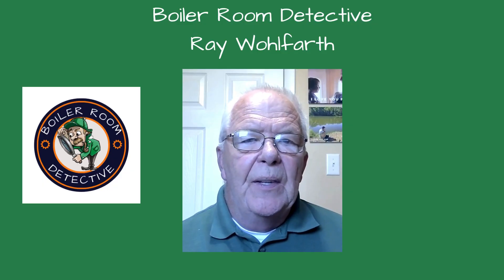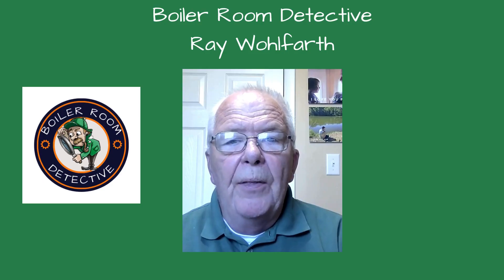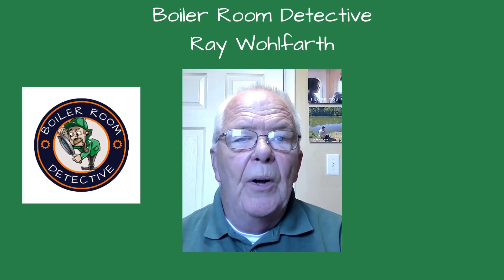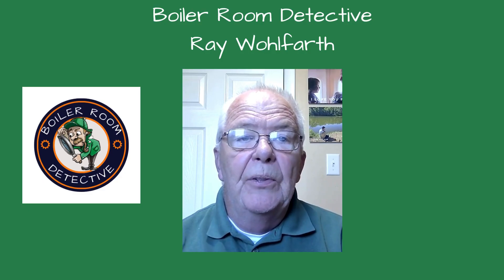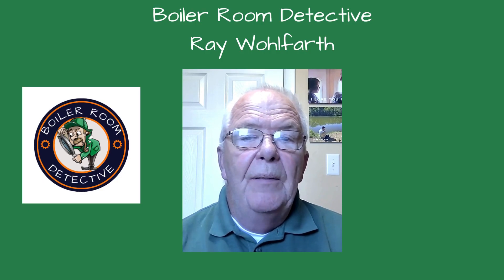Welcome, friends, to Understanding Steam Heating Boilers. I'm your boiler room detective, Ray Wolfarth. When you're looking at steam systems, there are two types of boilers that you're going to see: fire tube and water tube. Fire tube boilers have the fire and hot flue gases inside the tubes and the water and steam surrounding the tubes. Water tubes have water and steam inside the tubes and fire and hot flue gases surrounding the tubes.